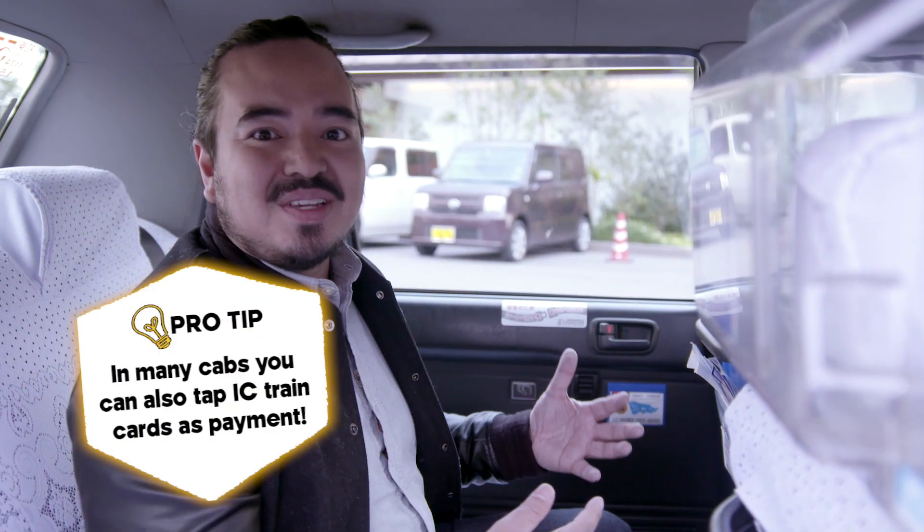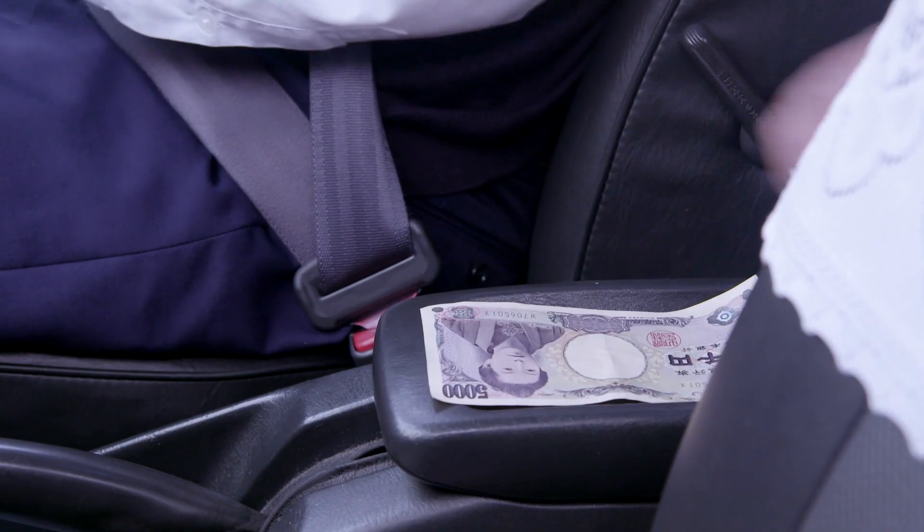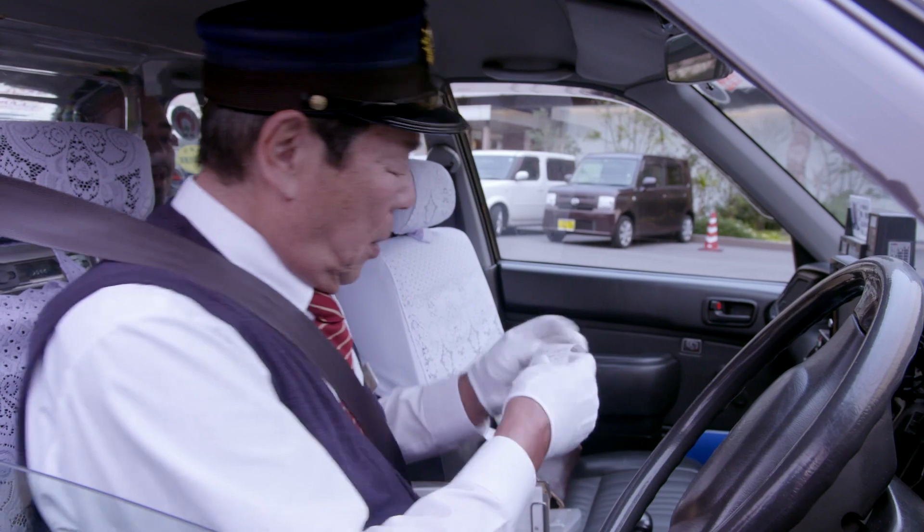The driver won't usually open the door until we've finished the transaction, so just read what's on the meter. Pay — you can either use card or cash. Don't forget to take your receipt and then you're on your way.